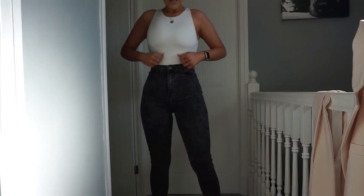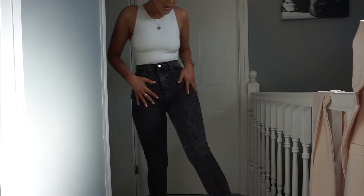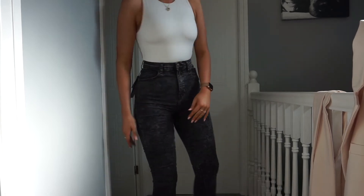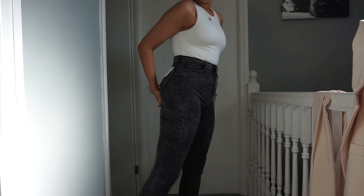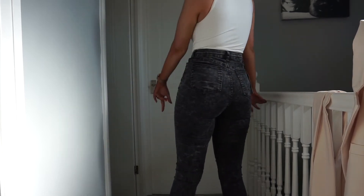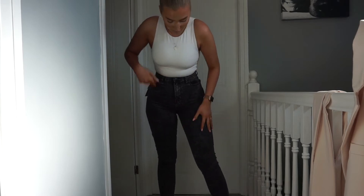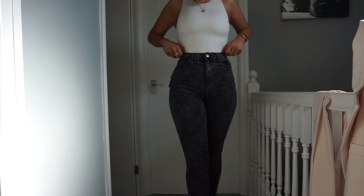Last but not least are the Pretty Little Thing five-pocket skinny denim jeans in black acid wash, also a size 10. I'm not too sure about these in person but they'll be fine once they're on. I didn't want to go full black just yet since it's not full winter, but they'll look nice with a bodysuit. I've just got a leather blazer from Zara that I'm waiting to arrive — that with a black bodysuit would be a great look. These have a bit more stretch in the legs than the light wash ones.